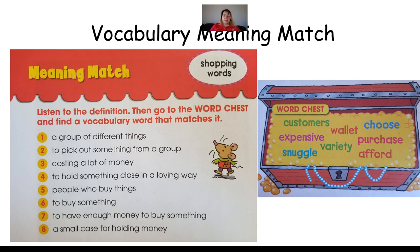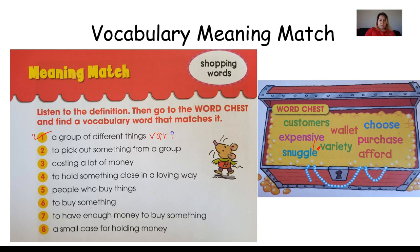Now we have a vocabulary meaning match. These are the same vocabulary words we've been practicing throughout our story. I'm going to read each definition, and then we're going to look at our word chest to see which word matches. Number one — a group of different things. Remember there were different kinds of pillows. Which word is that? We have customers, expensive, snuggle, wallet, variety, choose, purchase, and afford. That's right — variety! Variety means a group of different things, so I'm going to put number one next to variety.